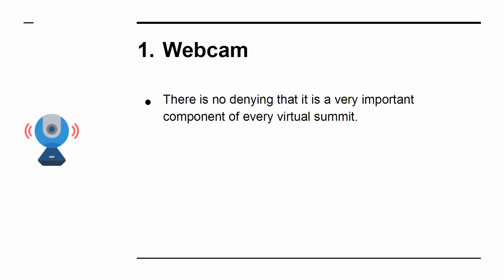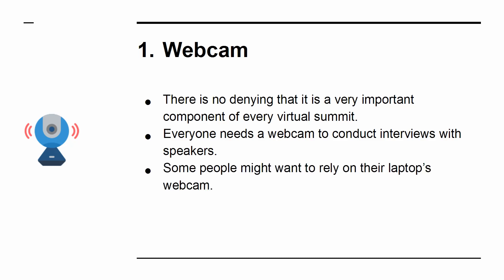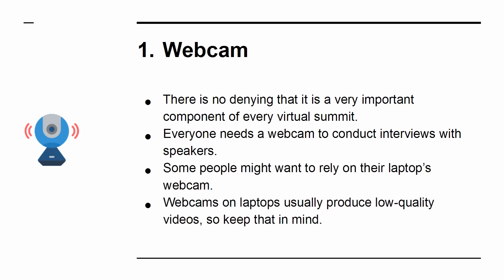Webcam. There's no denying that it is a very important component of every virtual summit. Everyone needs a webcam to conduct interviews with speakers. Some people might want to rely on their laptop's webcam, but webcams on laptops usually produce low-quality videos, so keep that in mind.